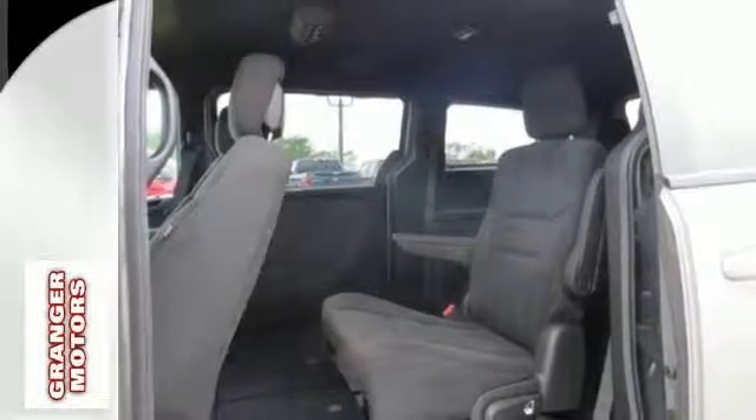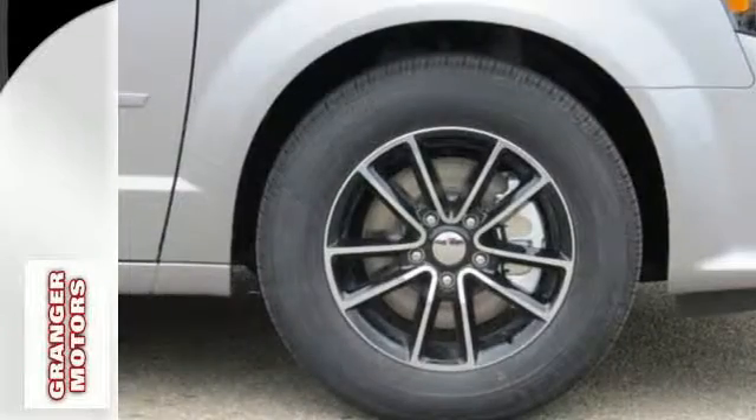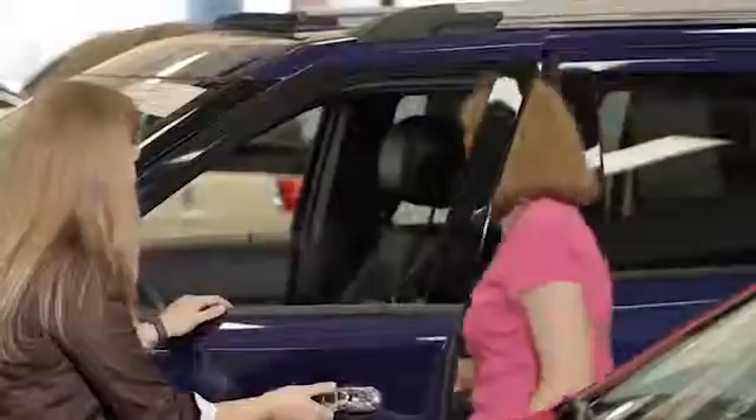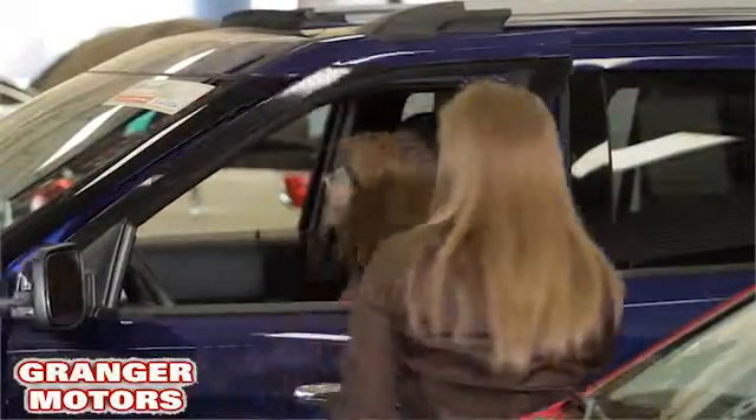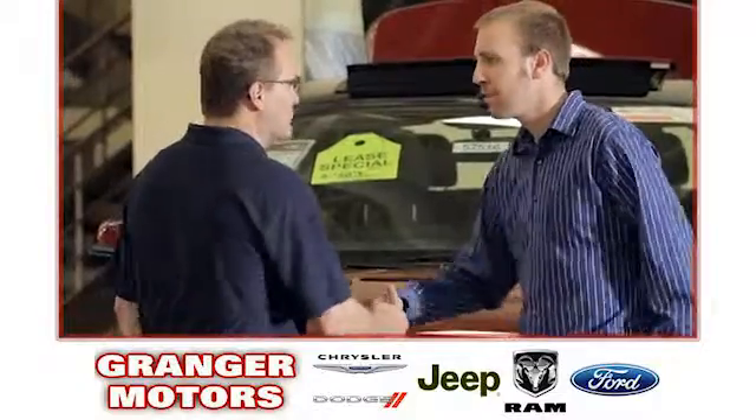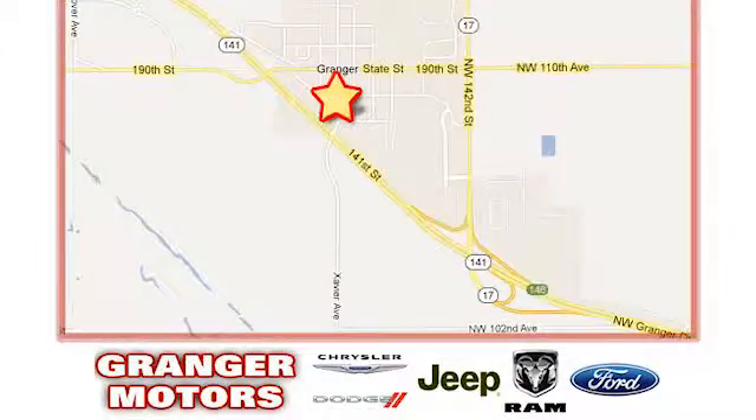Take a look at the vehicle that anticipates your daily demands. Bring the family over for a test drive today. At Grainger Motors, we specialize in new and used car sales and service. We look forward to doing business with you. Grainger Motors is conveniently located at 1708 Sycamore in Grainger, Iowa.